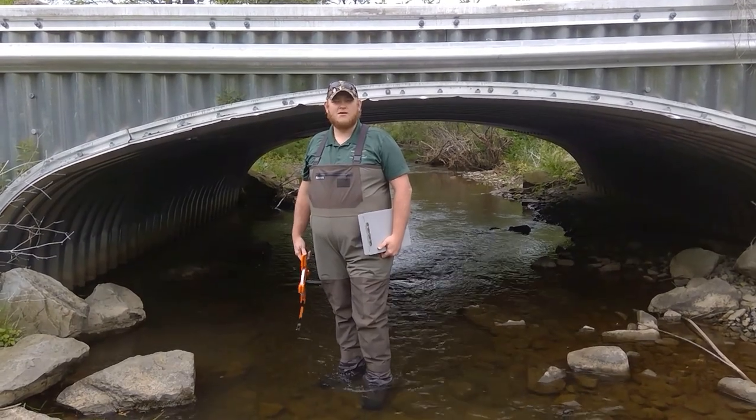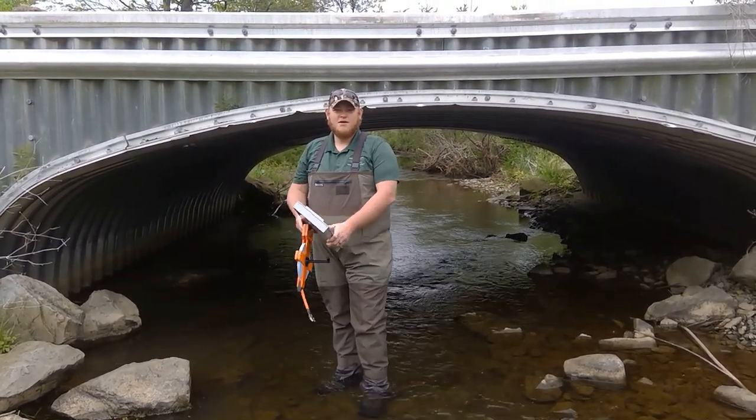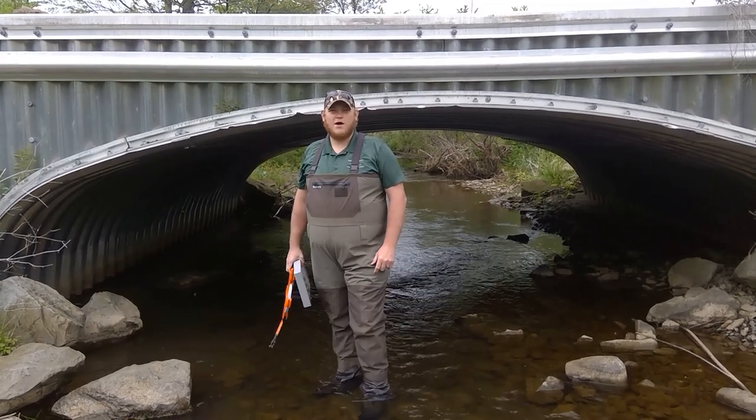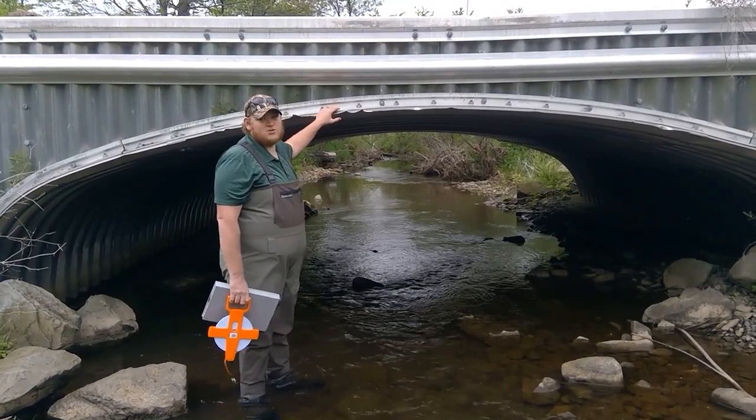Hi everybody, I'm Jared Diggerson, the watershed specialist for the Potter County Conservation District. We're here today to talk about aquatic organism passage, especially through culvert structures like this one.